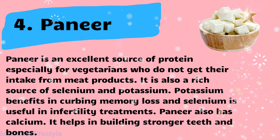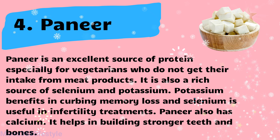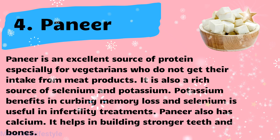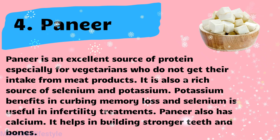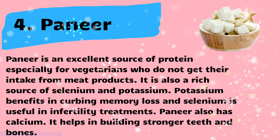Paneer is an excellent source of protein, especially for vegetarians who do not get their intake from meat products. It is also a rich source of selenium and potassium. Potassium benefits in curbing memory loss and selenium is useful in infertility treatments. Paneer also has calcium, which helps in building stronger teeth and bones.